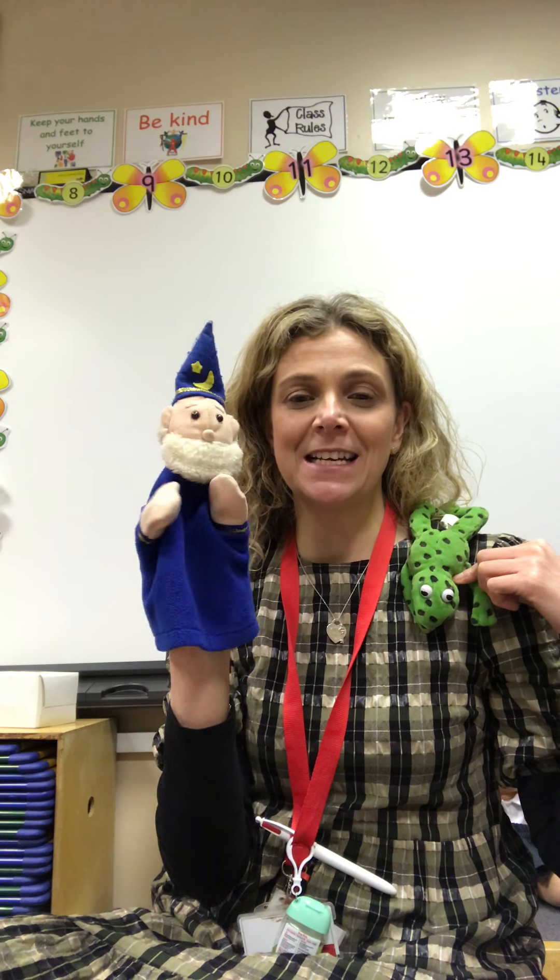And it's bye from Fred Frog, bye from the Wacky Wizard, and bye from me. Bye boys and girls!